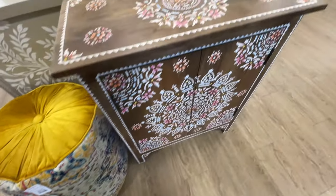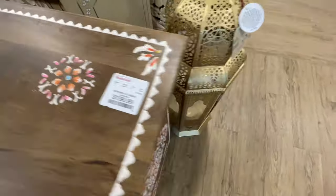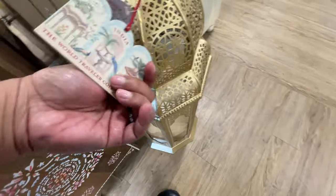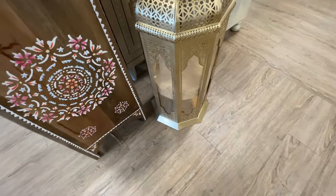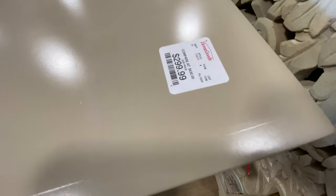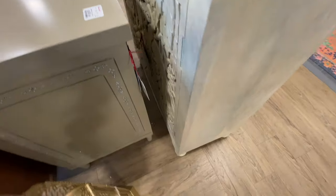How cute is that poof? Love it. $200 for this piece right here. It's all the Moroccan vibes, of course. $80 for this lantern. But if you were here last week, you know that they were putting out lots of items. There were a lot of things in boxes at my local HomeGoods.